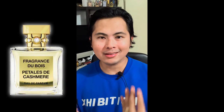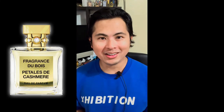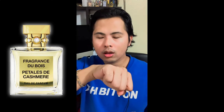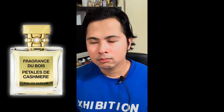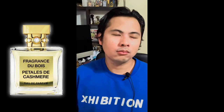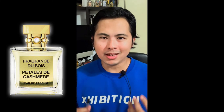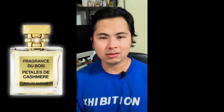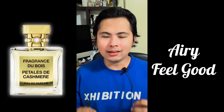Okay, we're back — Pétales de Cachemire, florals and cashmere. Let's spray this right now. The first thing that makes Pétales de Cachemire stand out is that it is airy — quite airy. It is an absolute feel-good fragrance, actually close to smelling fresh linens, with that same feel, but of course it uses florals.